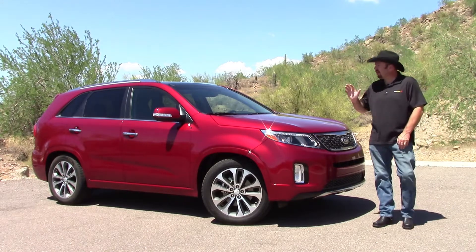Our tester had the large panoramic sunroof, which is always a nice touch to open up the cabin. The leather seats and soft trims all have a look of quality. Gaps between pieces, fit and finish, and overall execution are notably better than the 2013 models.